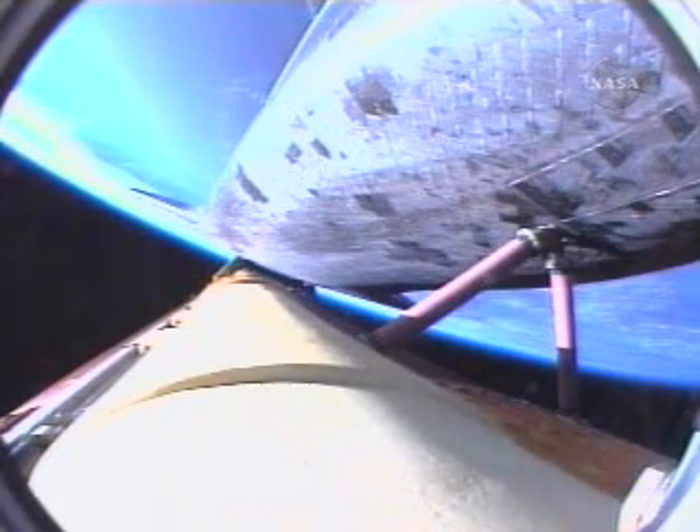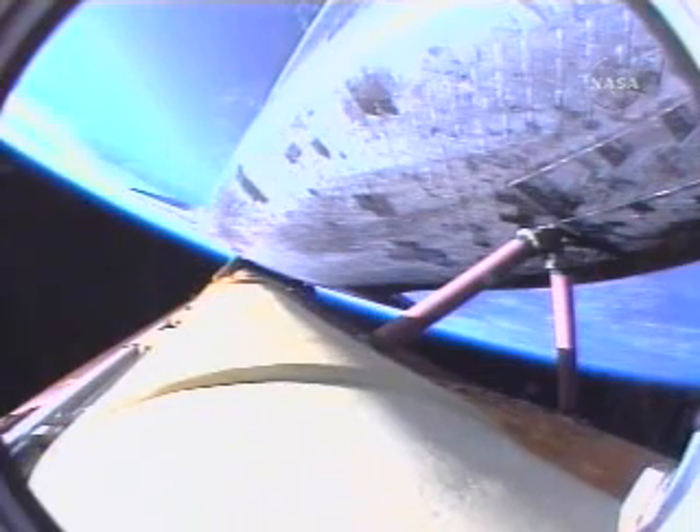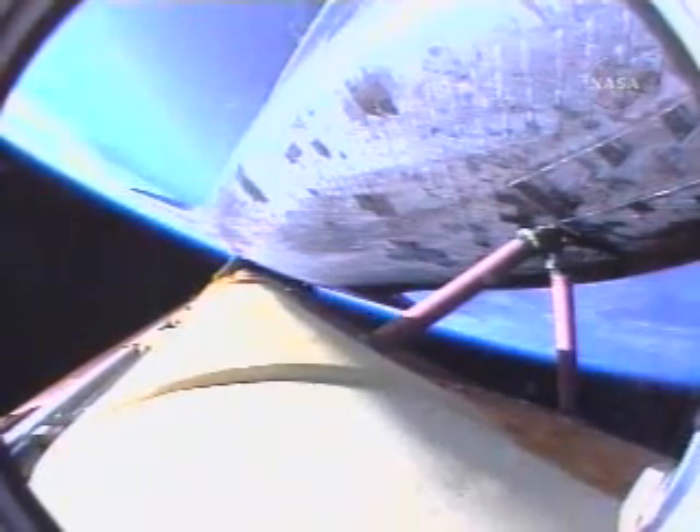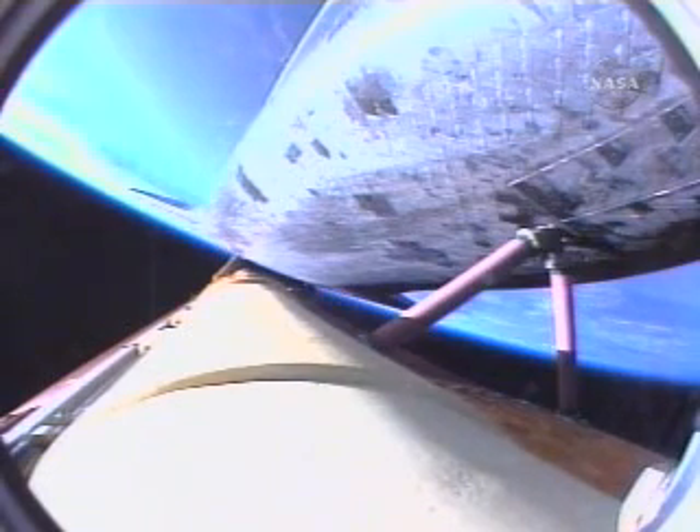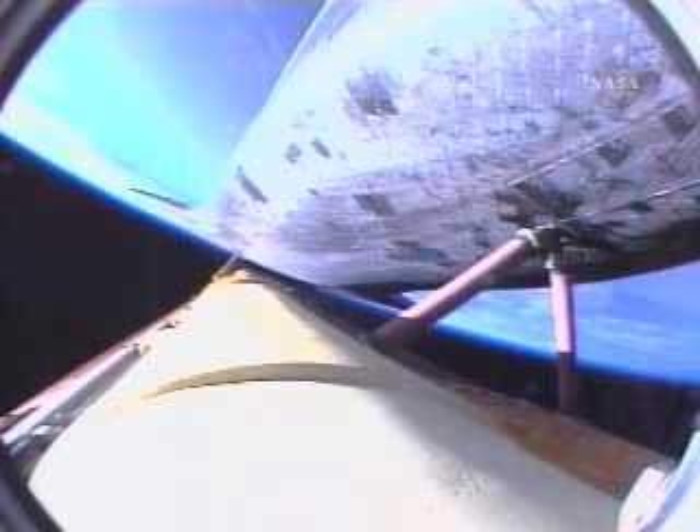On board: Rick Sturko in the forward left seat, Lee Archambault in the forward right seat, Pat Forrester the flight engineer between them, Steve Swanson serving as mission specialist number two, and Lee Anderson on his way to the International Space Station to replace Sonny Williams.